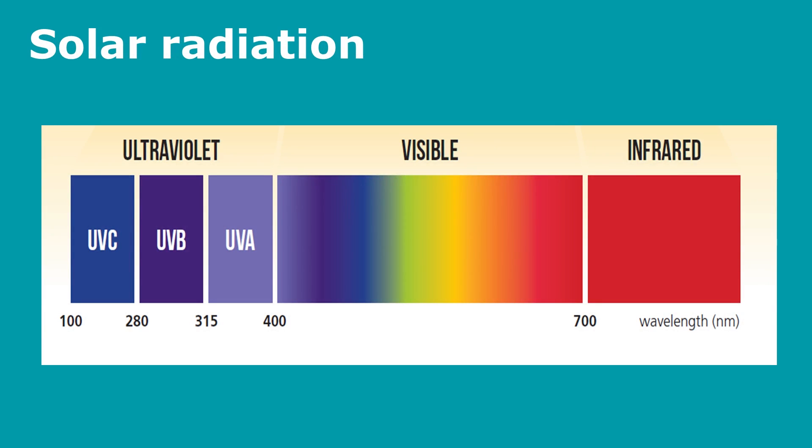Solar radiation is composed of many different wavelengths — ultraviolet, visible, and infrared — and the main cause of sunburn and skin cancer is exposure to ultraviolet radiation. Unlike visible light, UV isn't composed of just one type of wavelength; it's actually composed of UVA, UVB, and UVC.